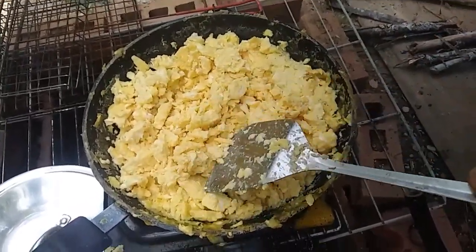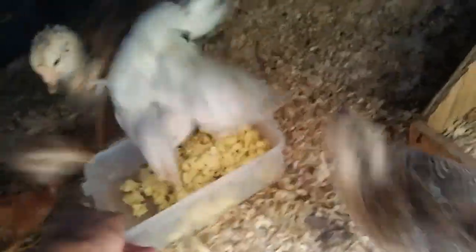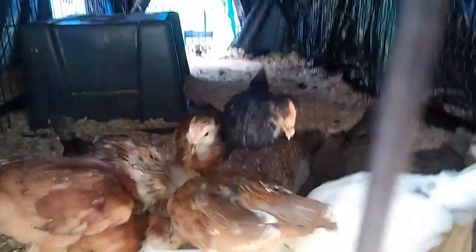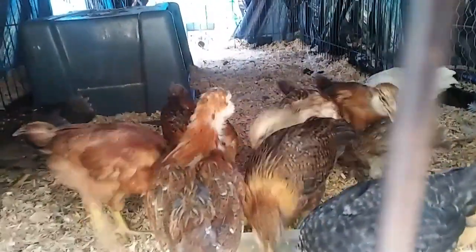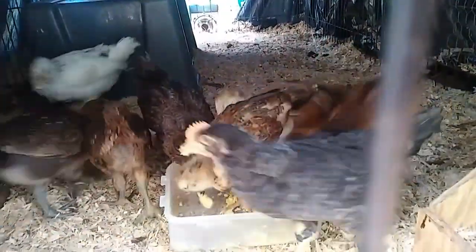The eggs are done, I'm going to let them cool off a little bit, serve myself some, and then feed them to the chickens. Okay baby chickens, enjoy! Look at their water — got to get it. Crazy chickens, bon appétit!